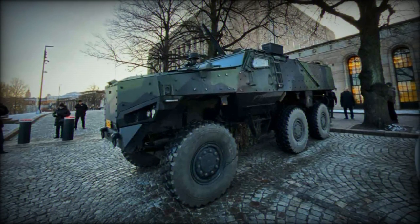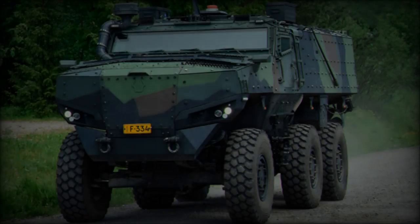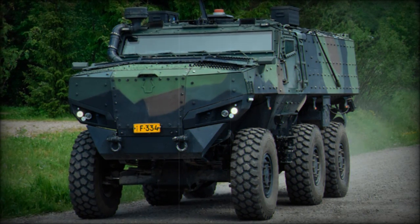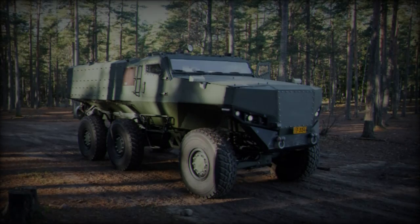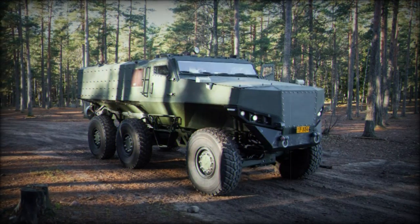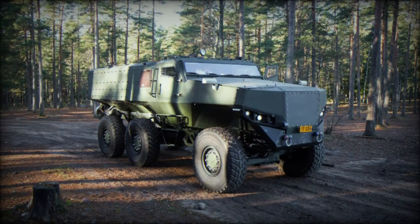At MSPO 2024, the PMPV 6x6 showcased its capabilities in mobility, protection, and adaptability, proving itself a strong contender in the modern armored vehicle market. Its blend of versatility, rugged performance, and cost-effectiveness makes it a strategic option for defense forces seeking to modernize their transport fleets while maintaining operational readiness in demanding conditions.